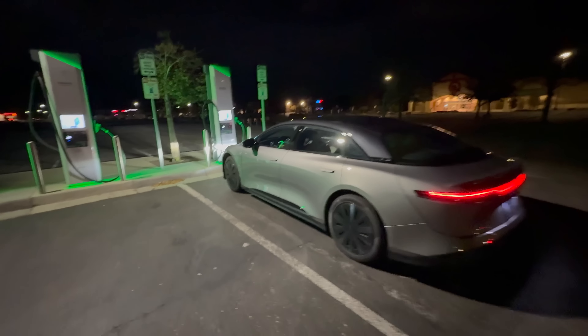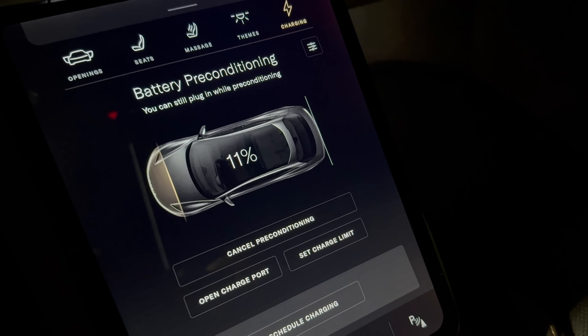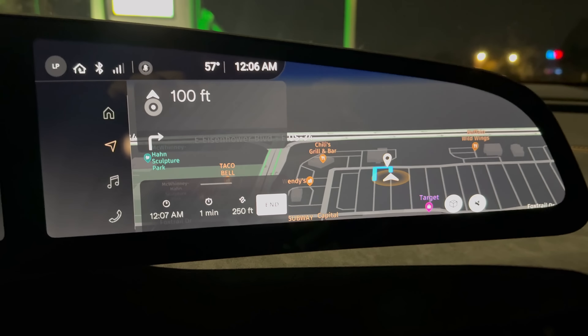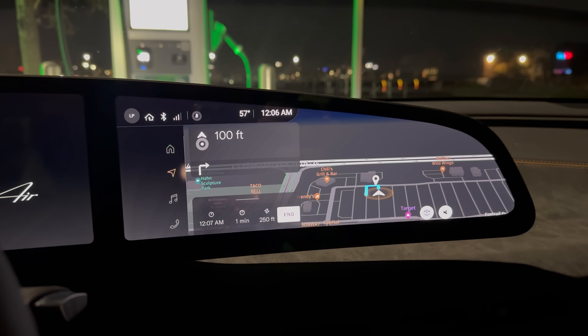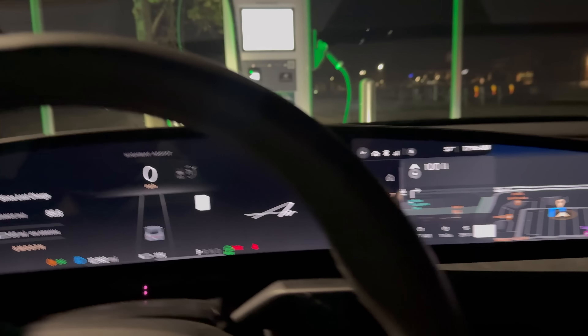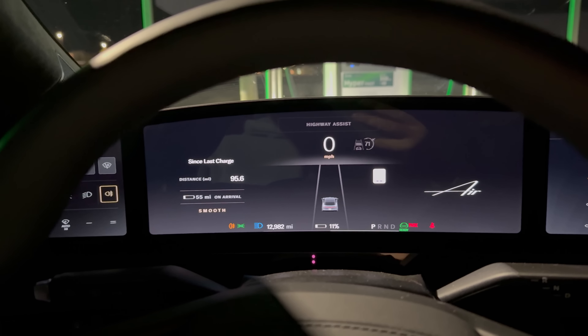As soon as it dips to 10% — you can see the battery is preconditioning. I've also programmed in the charging station here to the nav. Between those two things, we should have the battery at the perfect temperature. I wish Lucid would tell us that we were at a good or bad temperature for charging — the Taycan does that, which gives you so much more information when it comes to managing battery temperatures.